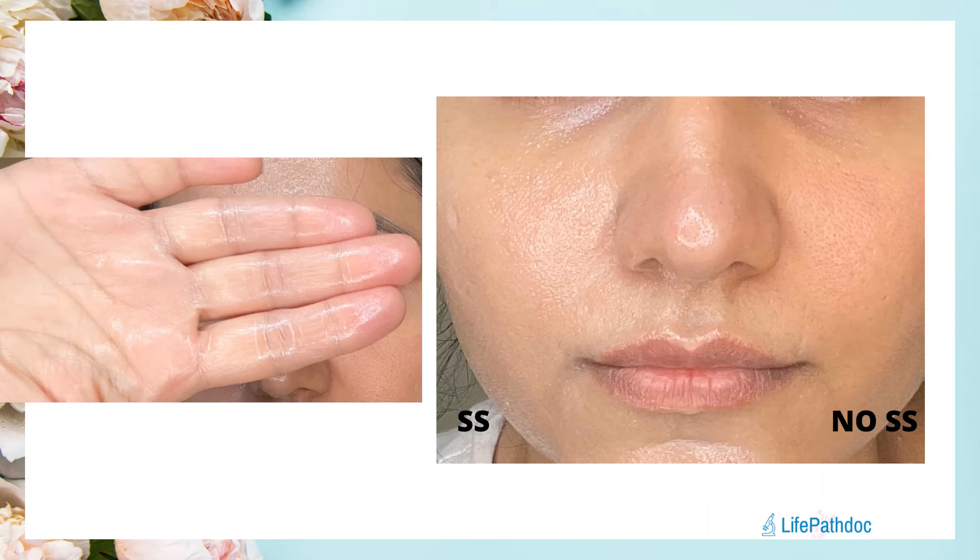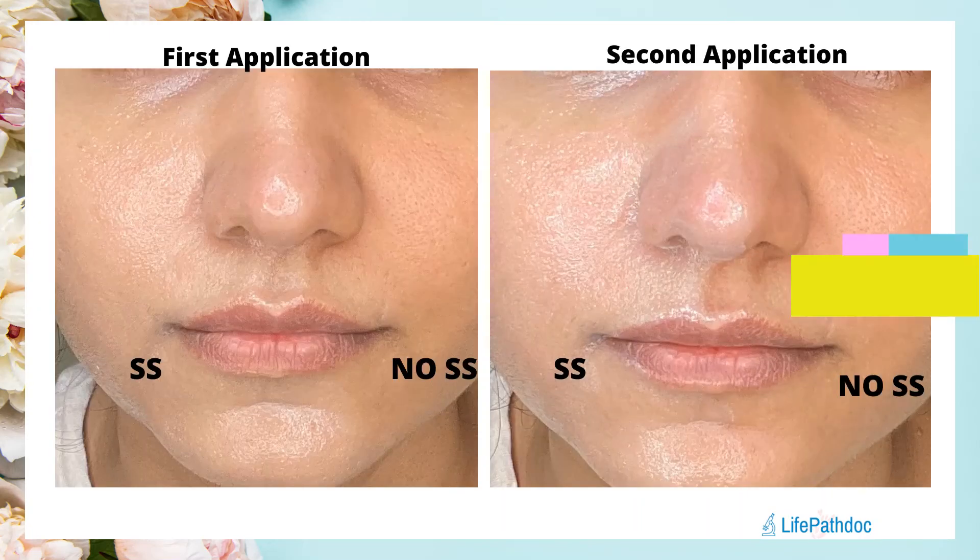The sunscreen leaves a greasy, shiny finish with a slight white cast on first application — not dramatic, but noticeable. With reapplication, the greasiness and shininess increase significantly and the white cast becomes very obvious. The second layer also takes much longer to absorb. Removal is another challenge: this is a very tenacious sunscreen and my usual water-based cleansers did not remove it fully — I had to pair it with an oil-based cleanser.